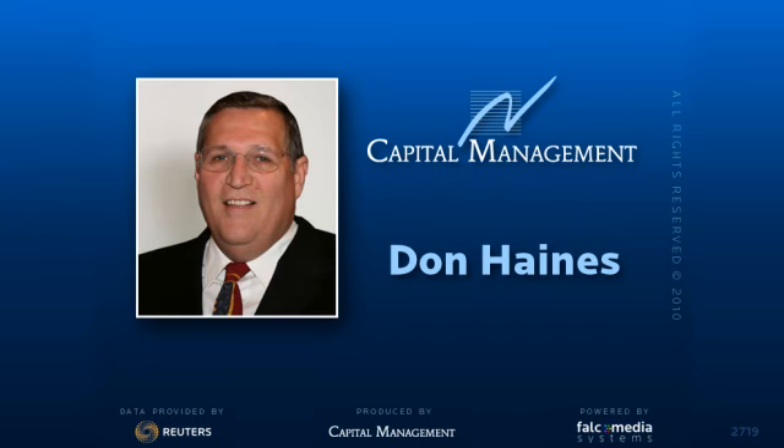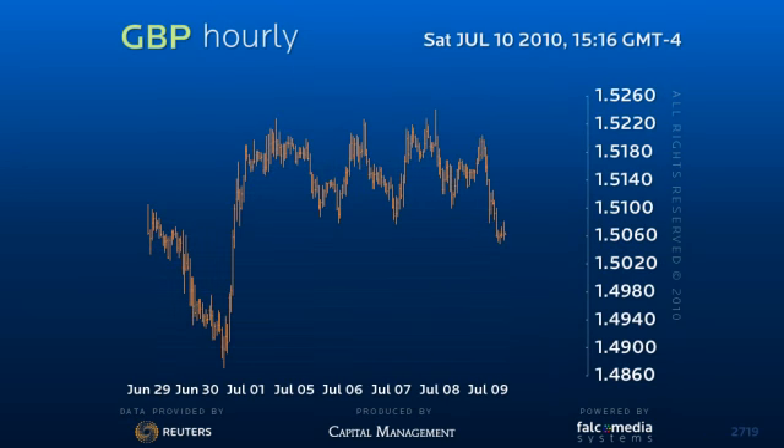Good afternoon and welcome to the Intraday Outlook for the pound sterling. Sterling has been a leading indicator for major dollar turning points.